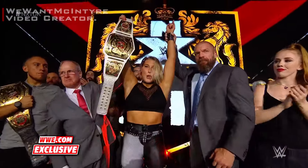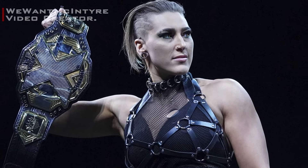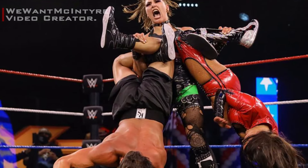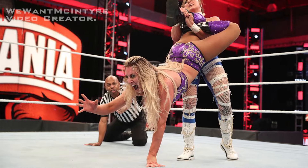Following the 2018 Mae Young Classic, Ripley transitioned to the NXT UK brand, and subsequently to NXT in 2019, before making her way to the main roster in 2021. Since 2019, she added a stunning submission maneuver to her moveset, a standing inverted Texas Cloverleaf, branded Prism Trap. Let's check out how it looks in the recap now.